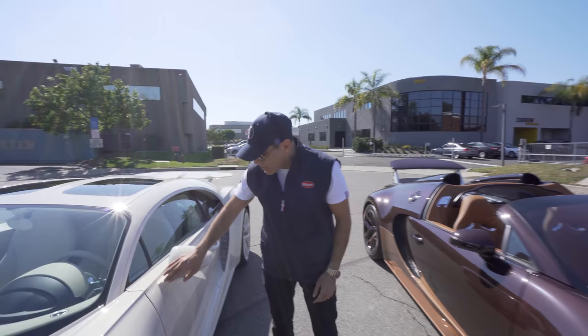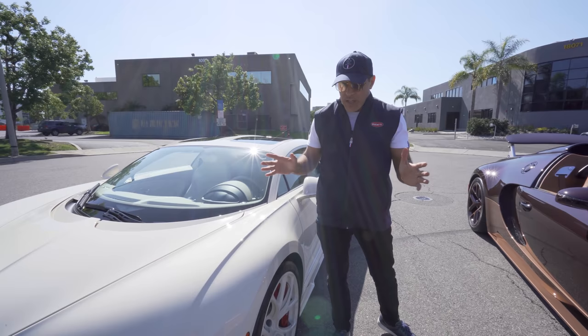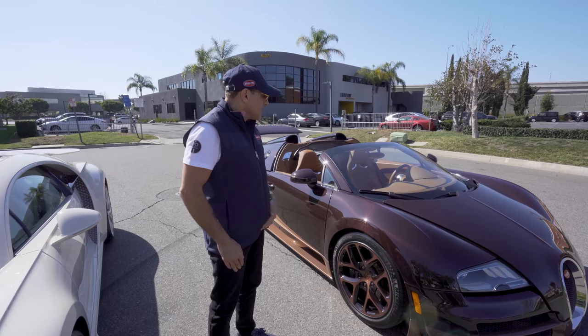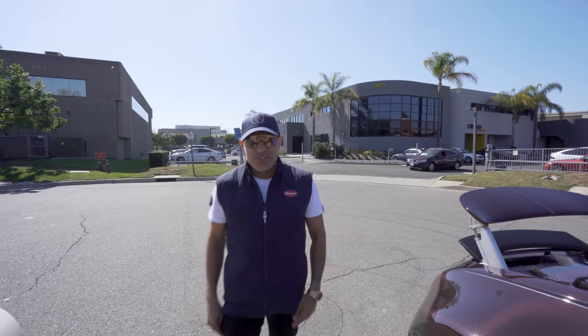Even the mirrors are more aerodynamic on the Chiron. This line continues throughout the car — you can even see it on the fenders. Everything is designed about cutting the wind, keeping it aerodynamic, and generating downforce because this does 261 miles an hour, versus the Vitesse, which is the fastest roadster car in the Guinness World Book at 254 miles an hour with the top off. Isn't that something?